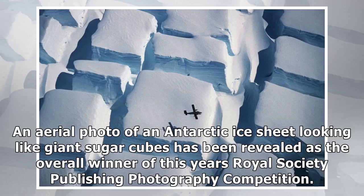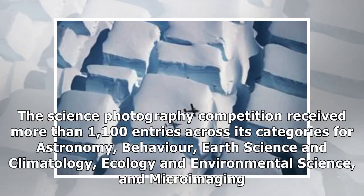An aerial photo of an Antarctic ice sheet looking like giant sugar cubes has been revealed as the overall winner of this year's Royal Society Publishing Photography Competition. The Science Photography Competition received more than 1,100 entries across its categories for astronomy, behavior, earth science and climatology, ecology and environmental science, and micro-imaging.